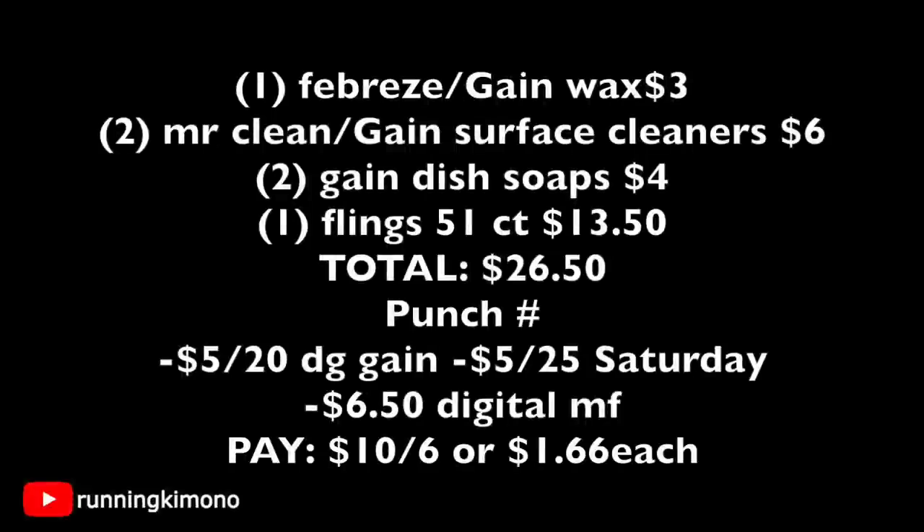Looking at the math: one Febreze Gain wax melt for $3, two Mr. Clean Gain surface cleaners for $6 ($3 each), two Gain dish soaps at $2 each for $4, and one 51-count Gain Flings for $13.50 — subtotal of $26.50. After the cashier scans the flings, punch in your phone number: $5 off of $20, $5 off of $25, and $6.50 of digital manufacturers come off. Your new subtotal will be $10, not including tax, for six items — shaking out to $1.66 each. A $26 basket down to $10. That's what extreme couponing is all about.